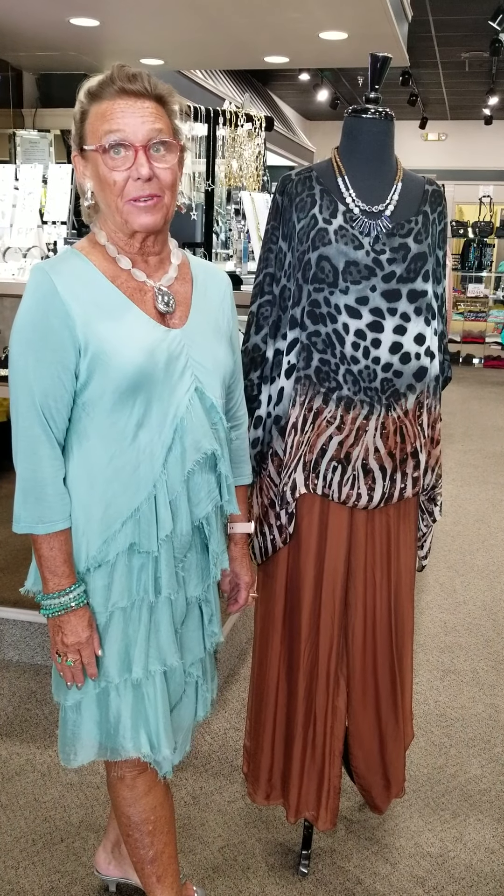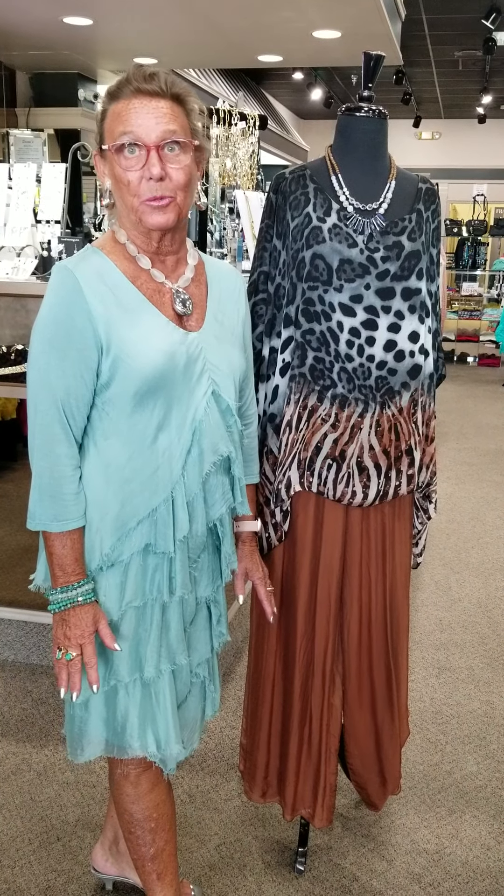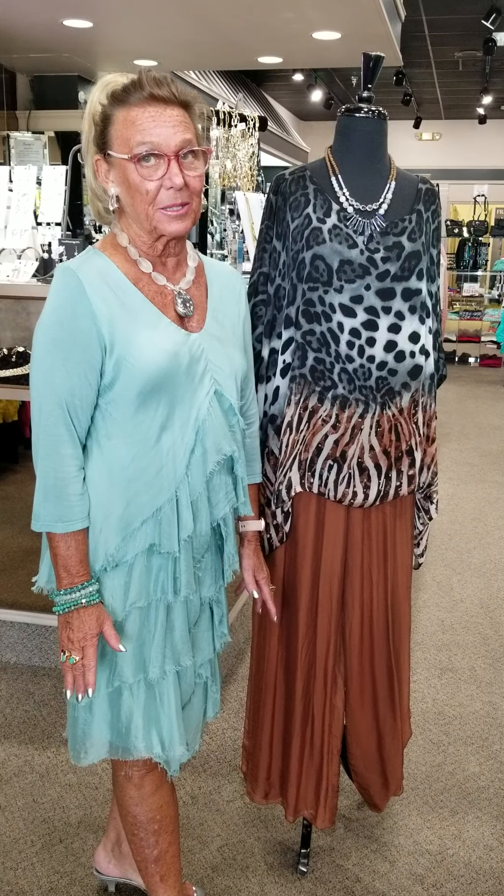Hi, this is Sue Johnson from Susan's Fashions in Covington Plaza in Fort Wayne. Today's fashion focus is some new washable silk that's very packable, just arrived yesterday for all you people who are looking to go to weddings and all kinds of special events.